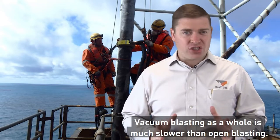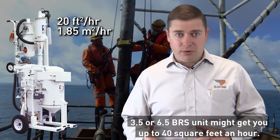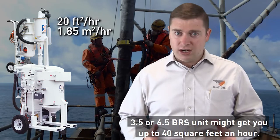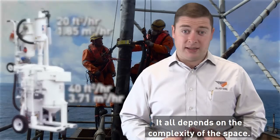Vacuum blasting as a whole is much slower than open blasting. The mini BRS unit can give you up to 20 square feet an hour, while a 3.5 or 6.5 BRS unit may get you up to 40 square feet an hour. It all depends on the complexity of the space.